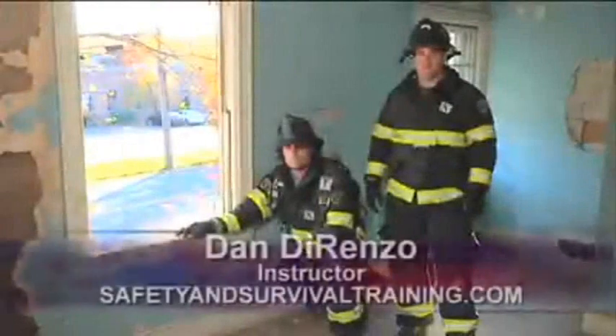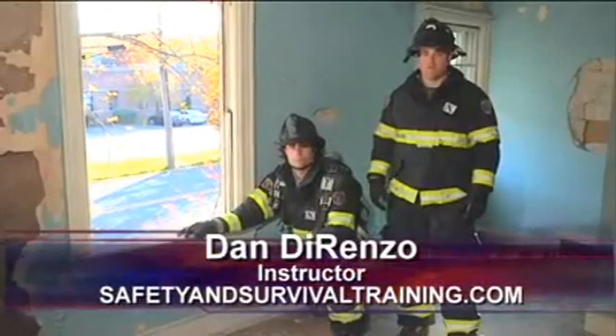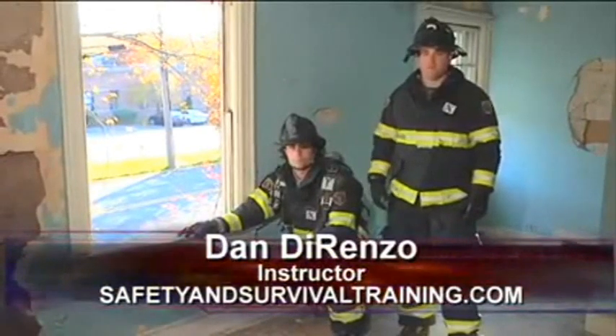Hi, I'm Dan DiRenzo. Welcome to Fire Engineering's Training Minutes. In this segment, we're going to discuss one of the options available to firefighters to safely egress an upper floor.